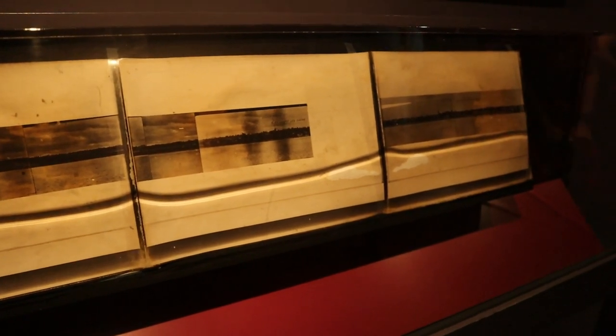Now here is a photograph — actually it's a series of photographs showing the beach of Normandy right before the landing there. This photograph was left in the boat after they landed, and after the attack a 17-year-old went back and got the photograph.